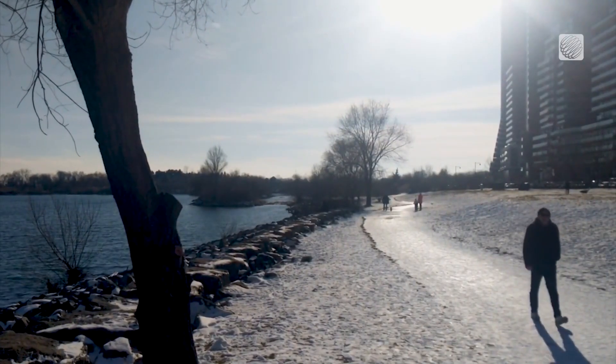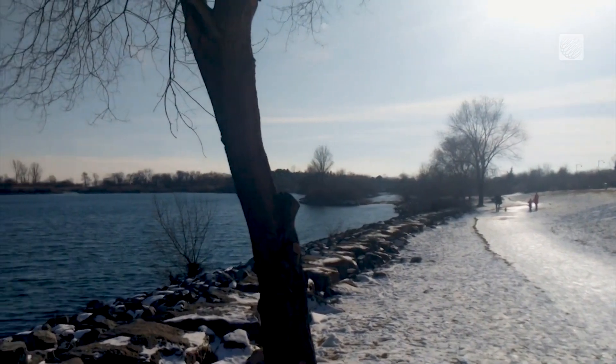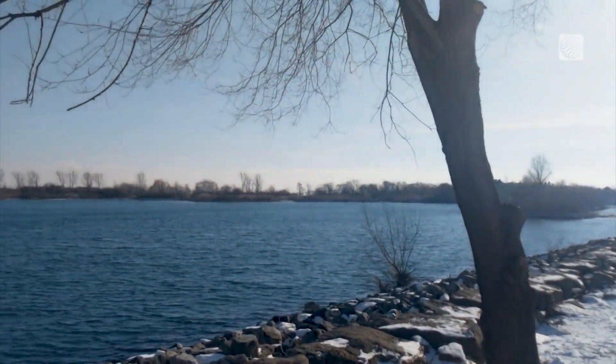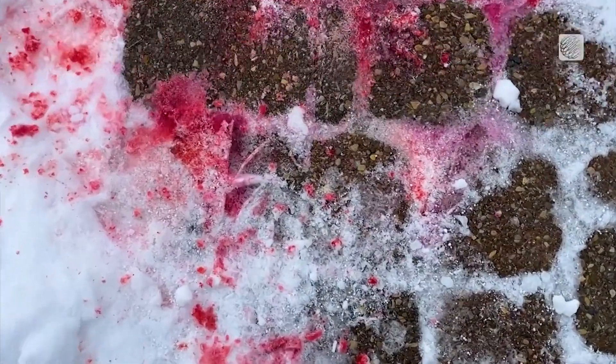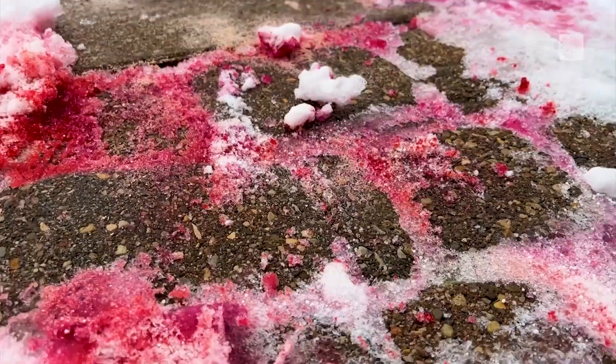It is less corrosive, used as a byproduct, and is easier on our vehicles, pavement, and plants. The main drawback? It can leave behind a red stain. However, it isn't permanent and will not cause property damage.